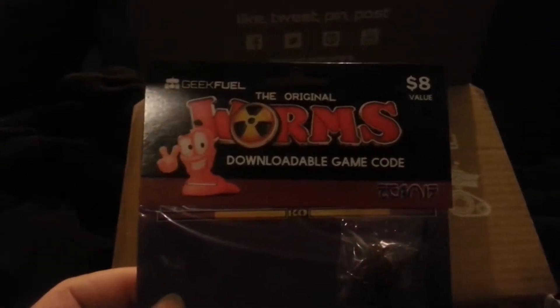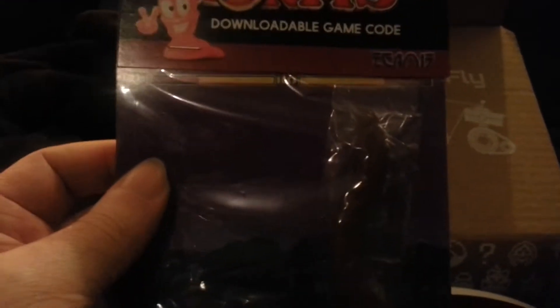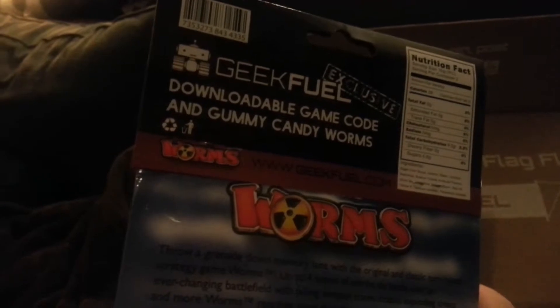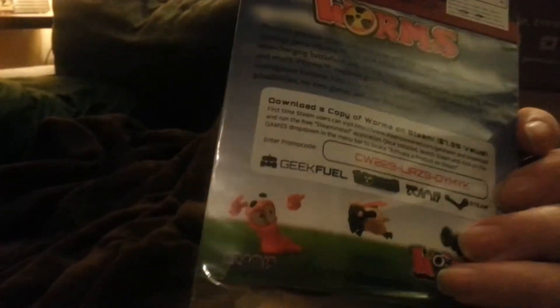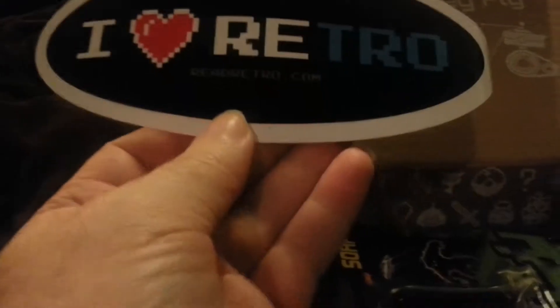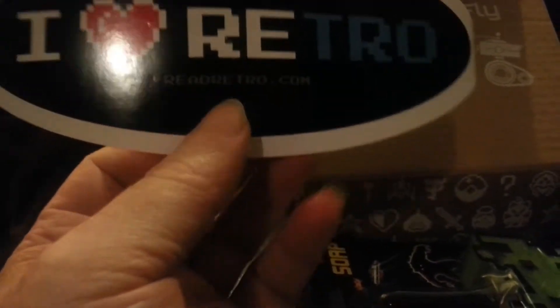The original Worms downloadable game code, one dollar value. Oh, it's Gummy Worms — or Gummy Worms. Pay no attention to that code. I need to start looking at these before I start showing off these codes. I love retro. I'm beginning to see a small pattern here — I think the theme is Retro Month, which is kind of cool.